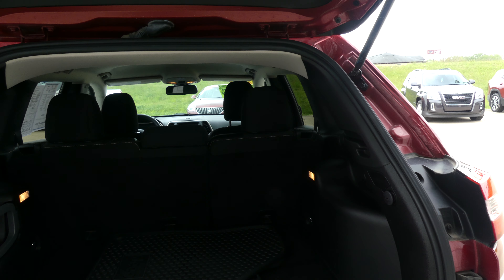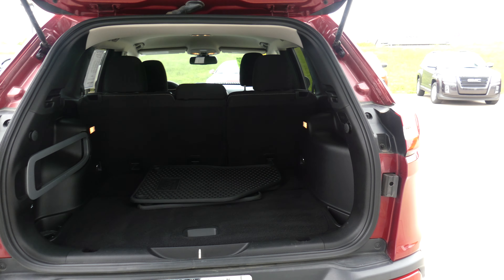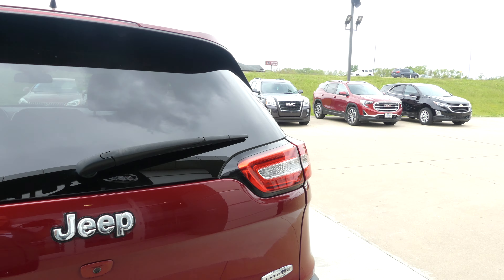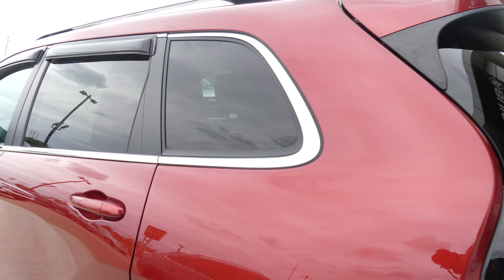It features dark rear privacy glass, a large and spacious rear cargo area with a split bench second row passenger seat that folds down for extra cargo space. Other rear features include dual exhaust, rear collision sensors, and a backup camera with display. This vehicle is a four-wheel drive and comes with the Latitude packaging.